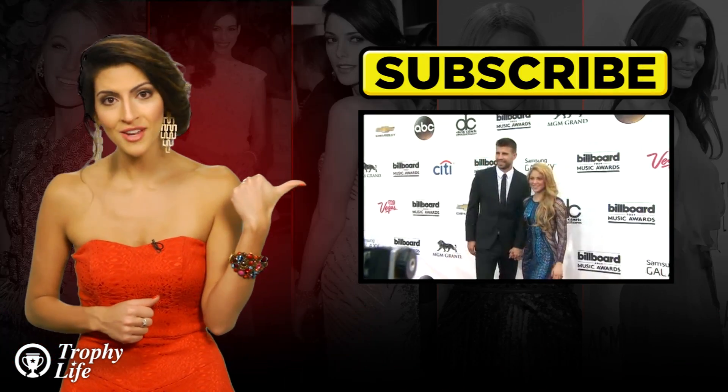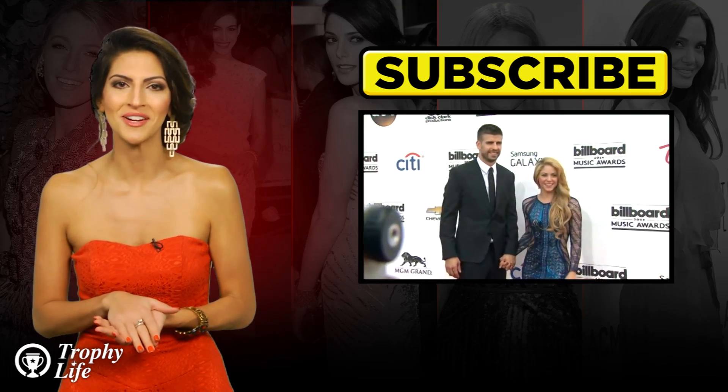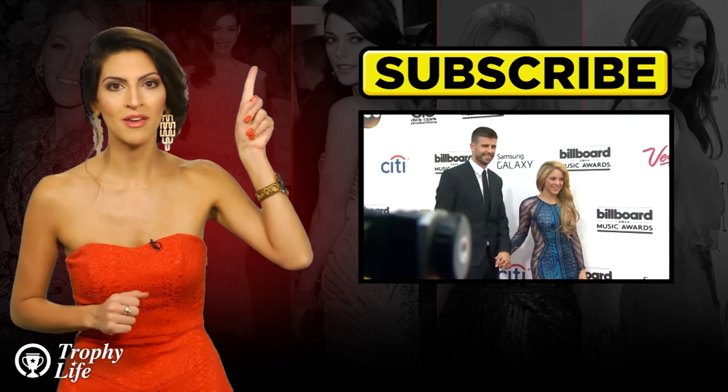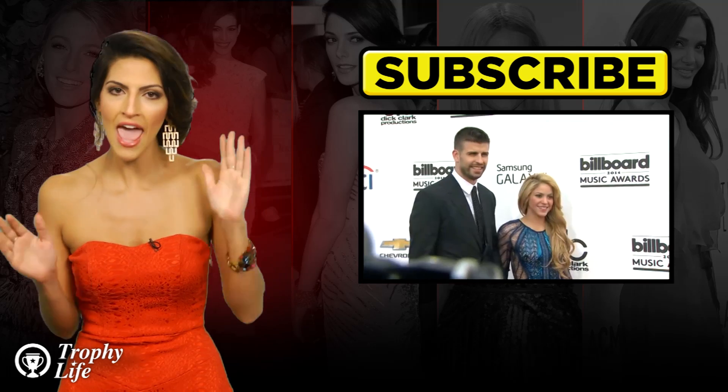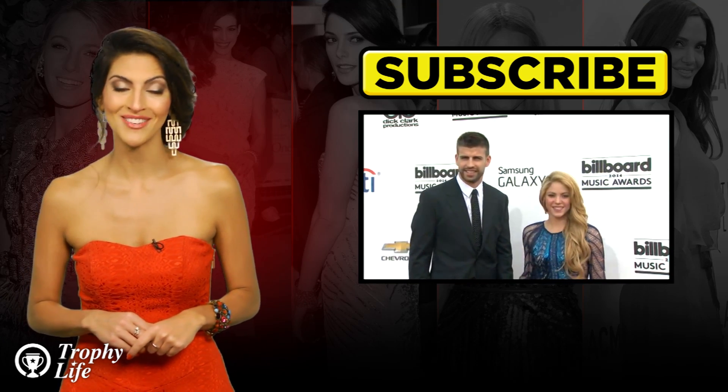Definitely click right over here to get the details on another sexy lady's ensemble — we're talking about Shakira. Also, hit that subscribe button right over here so that you can stay updated on everything Trophy Life. Thank you so much for tuning in. I'm your host Miriam Issa, and we'll see you next time.